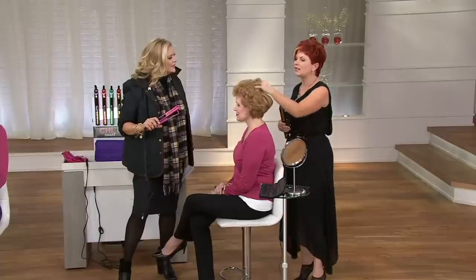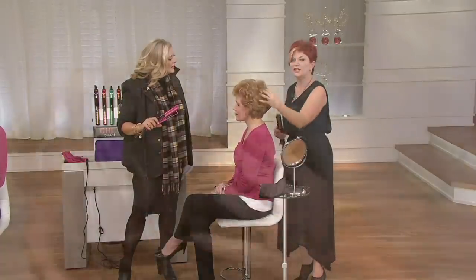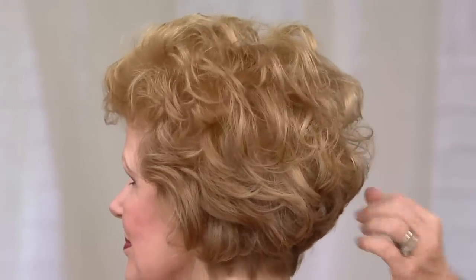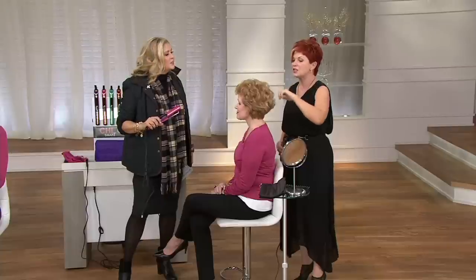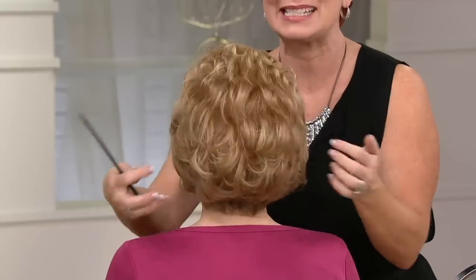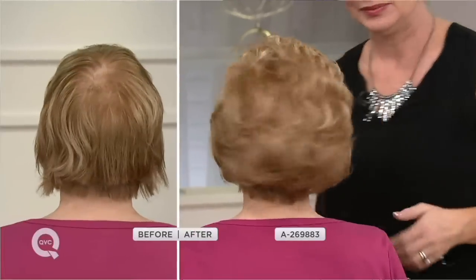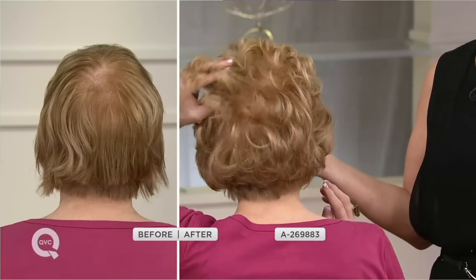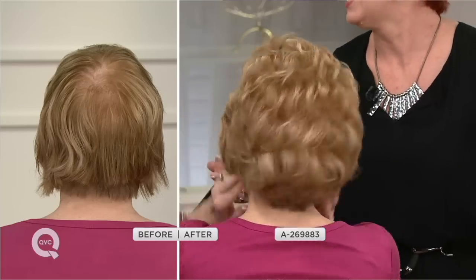Lisa Marie's clients always ask her what iron to use. Look at this amazing volume and lift and curl. It's so beautiful, so simple, so easy. There's the heat mat I was talking about — now your kids have a place to put it down so they don't burn anything. It also has an auto off.